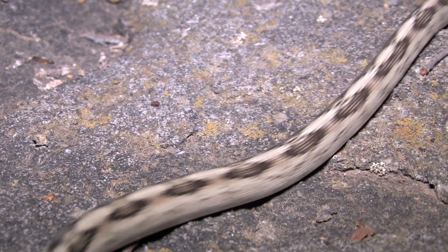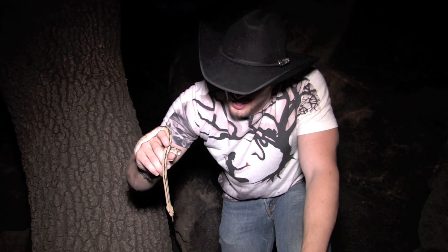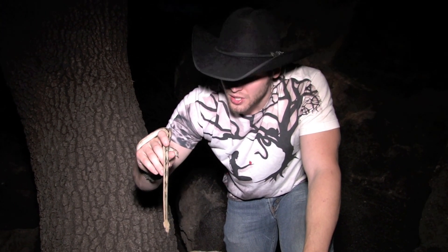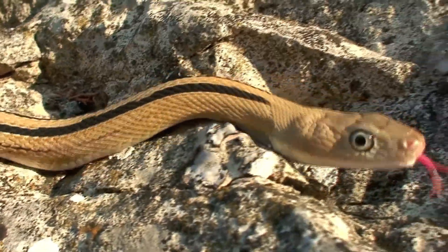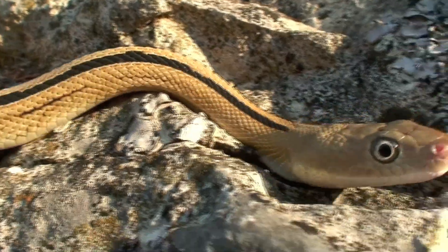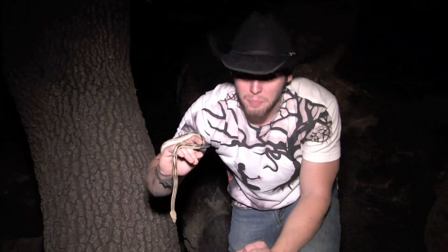Gorgeous snakes. And man, are they awesome at climbing too? They pretty much stick to almost any surface — they really just glue themselves to these rocks. These guys are found on rock cuts and also on flat grasslands as well. And they eat primarily mostly kangaroo mice, but they will also eat bats and birds too.